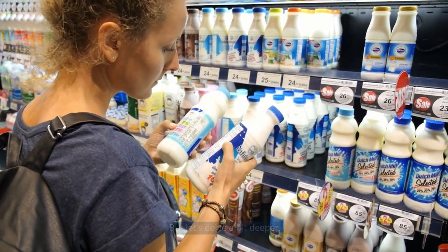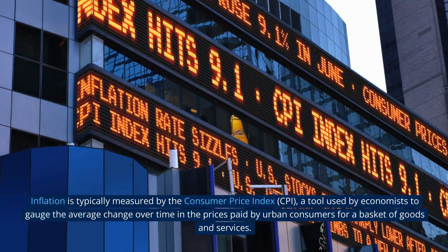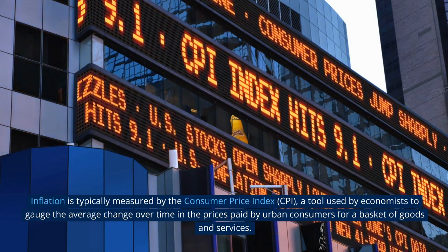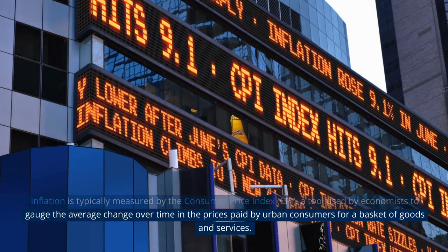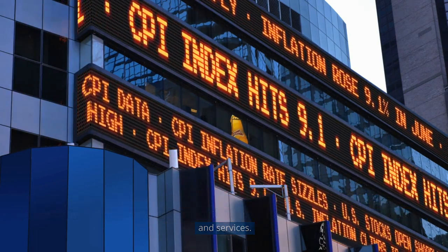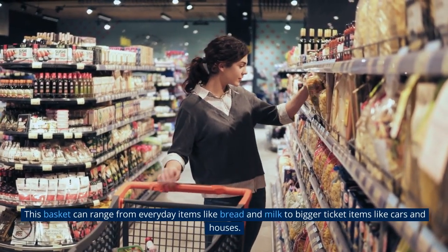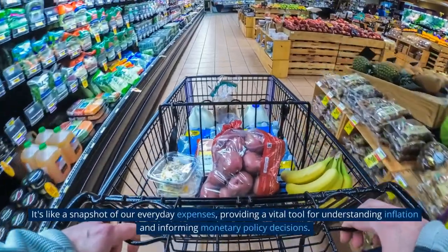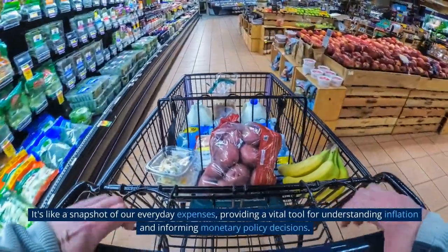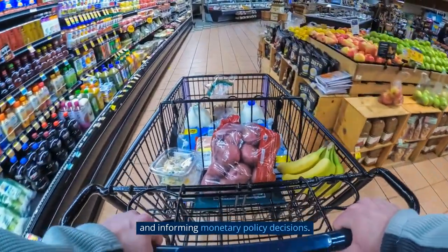But let's delve a bit deeper. Inflation is typically measured by the Consumer Price Index, or CPI — a tool used by economists to gauge the average change over time in the prices paid by urban consumers for a basket of goods and services. This basket can range from everyday items like bread and milk to bigger ticket items like cars and houses. It's like a snapshot of our everyday expenses, providing a vital tool for understanding inflation and informing monetary policy decisions.